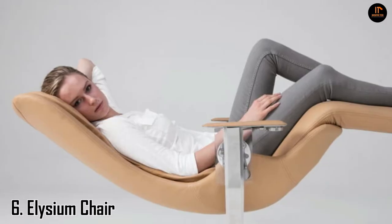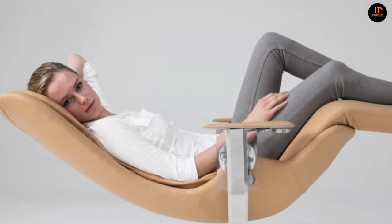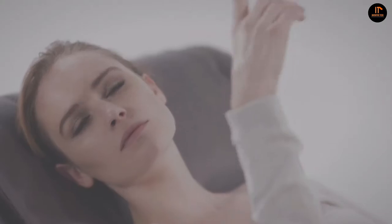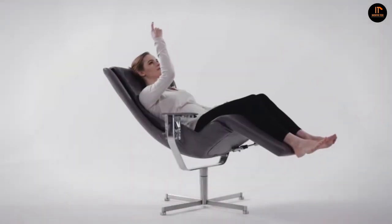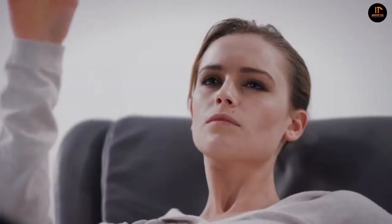Number 6: the Elysium Chair. Experience the feeling of total weightlessness without having to venture into space using the Elysium Weightless Chair. In Greek mythology, Elysium describes a concept of afterlife — a state of perfect happiness that only the chosen ones were entitled. Elysium is also a word to describe, very simply, bliss.